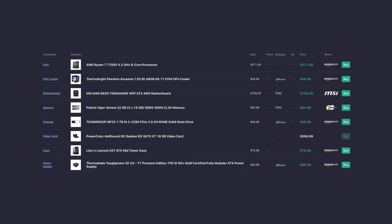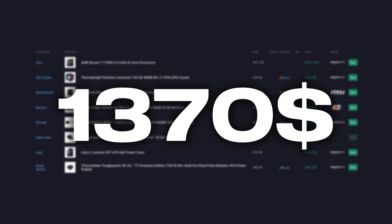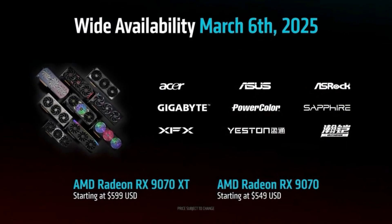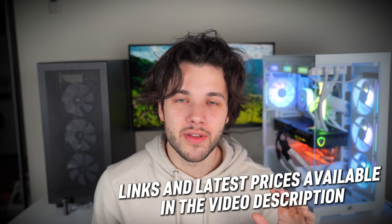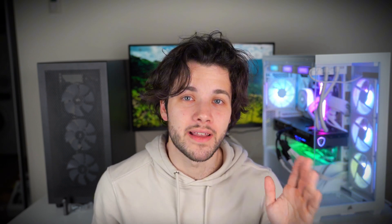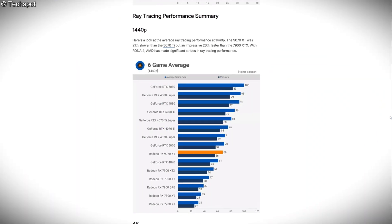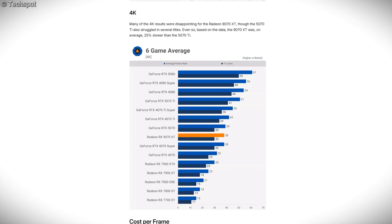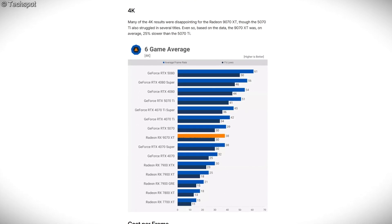This PC at the time of filming is going for $1,370 if you can get the 9070 XT at MSRP, and it's going to be a bit more if you want 2TB of storage instead of 1TB — closer to $1,400. Still really good in terms of price-to-performance considering the level of gaming performance at 1440p and 4K. Also, the 9070 XT is much improved when it comes to ray tracing performance, so if you want ray tracing enabled this is also a great system.